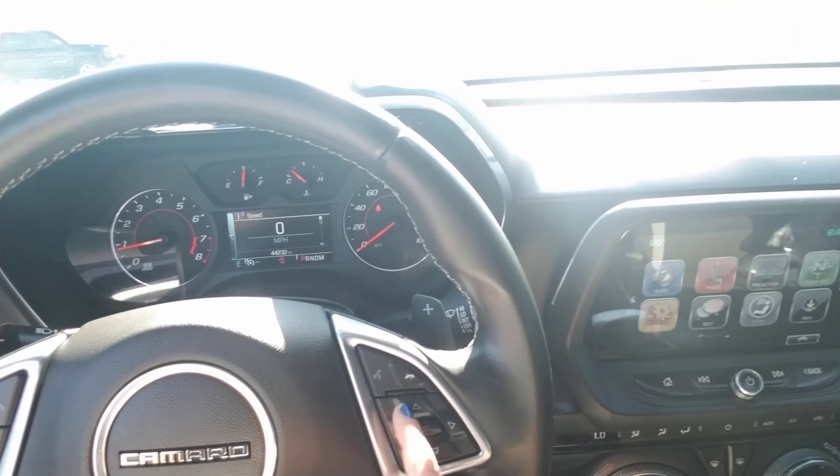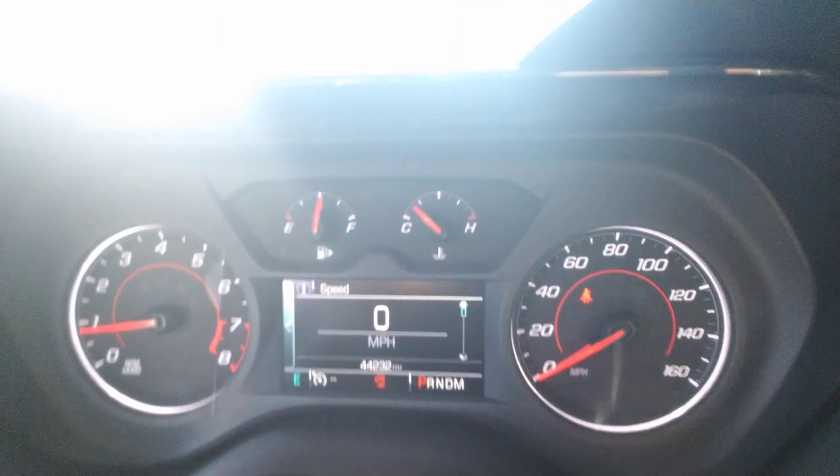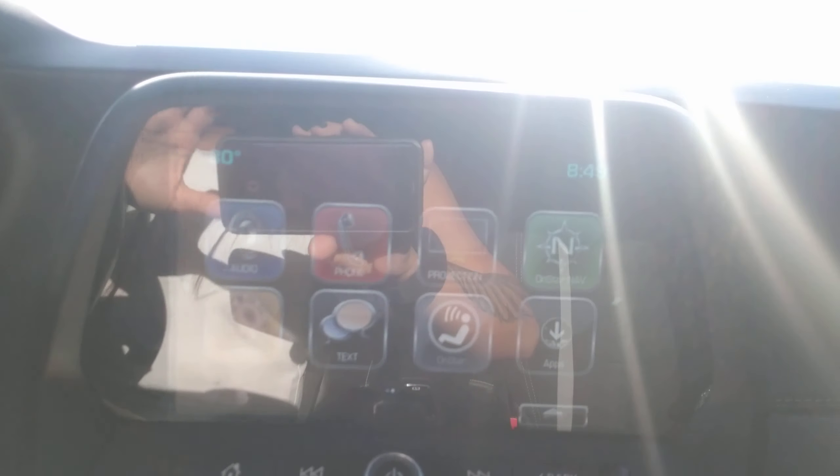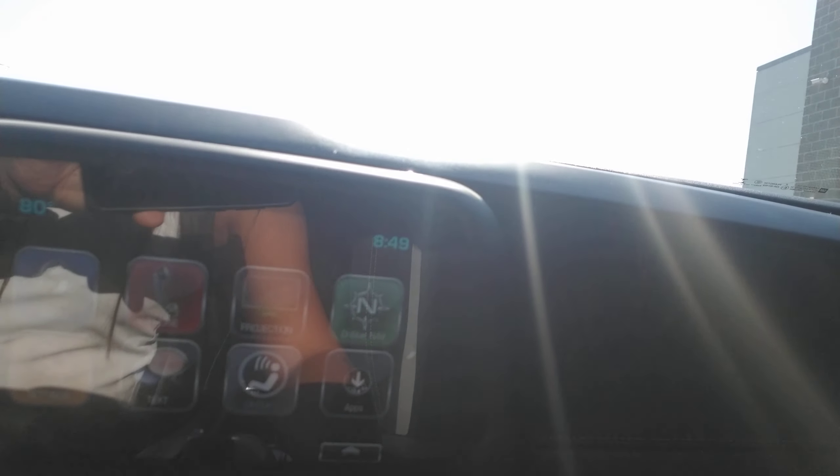Cruise control, Bluetooth capability. It's only got about 44,000 miles on the vehicle. As you can see over here, you do have the option to have OnStar navigation if you'd like to.